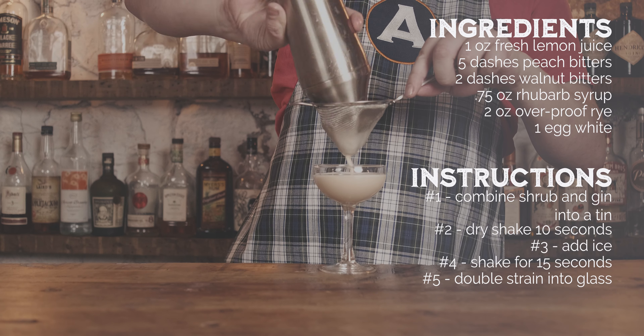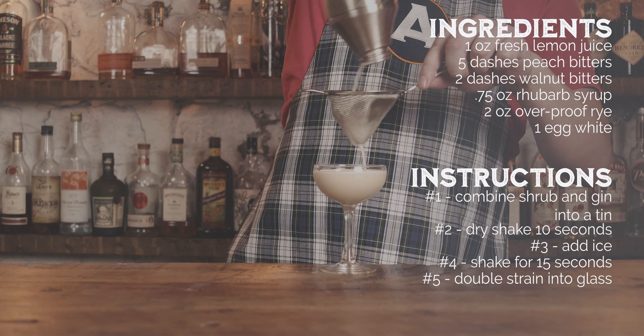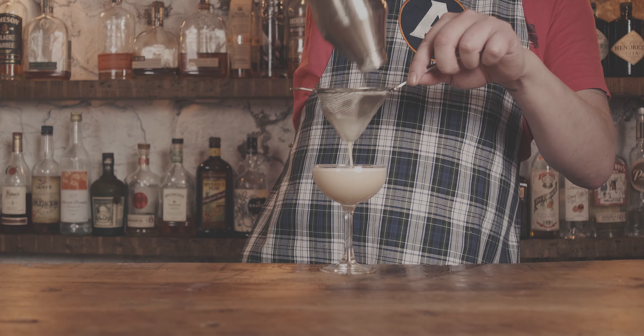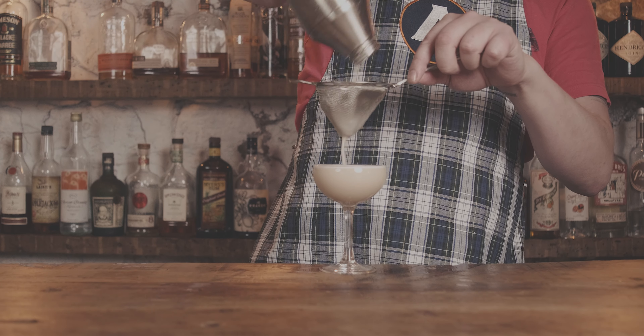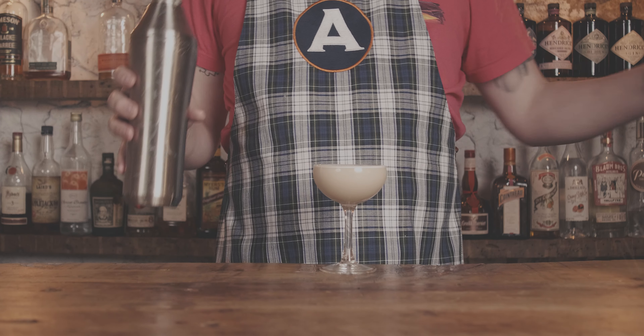It does taste like a cobbler on the back end — it kind of does. I don't really get the walnut directly, but it's supposed to give it that baked flavor — like it just came out of the oven.